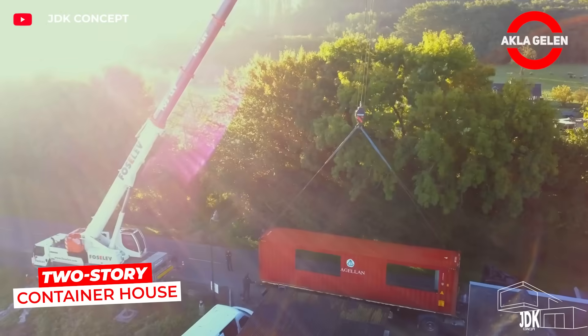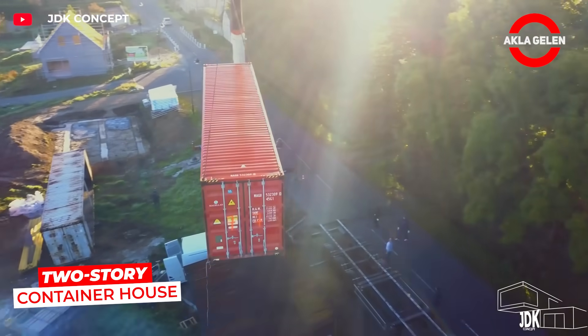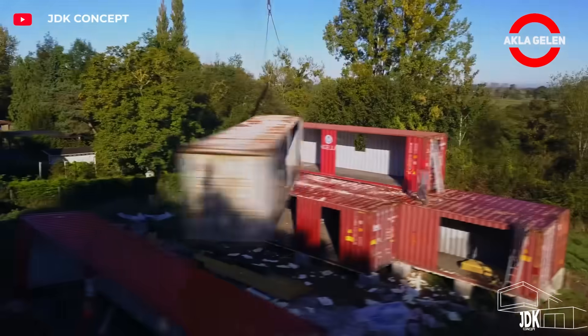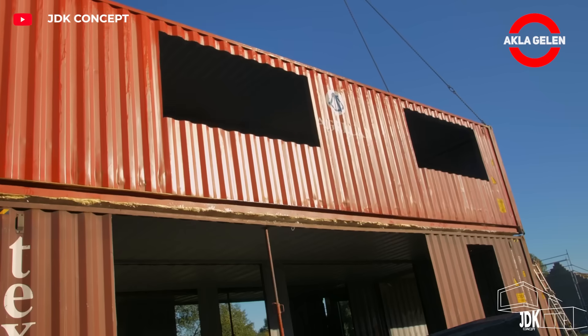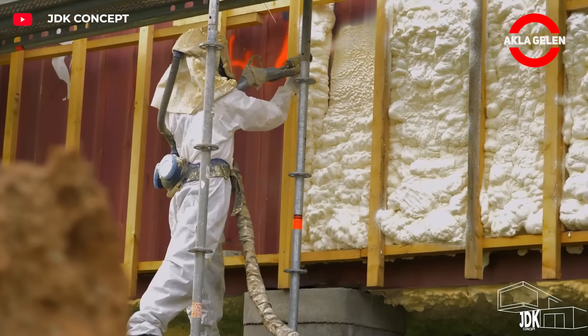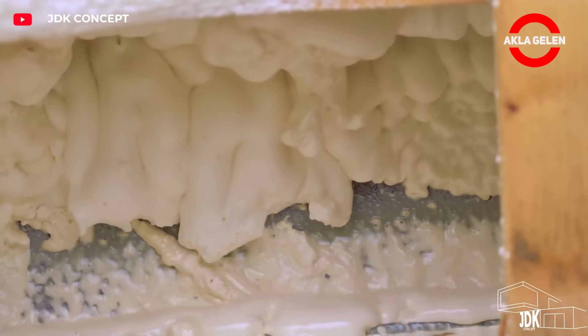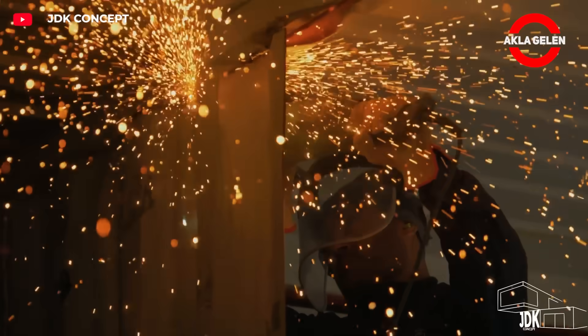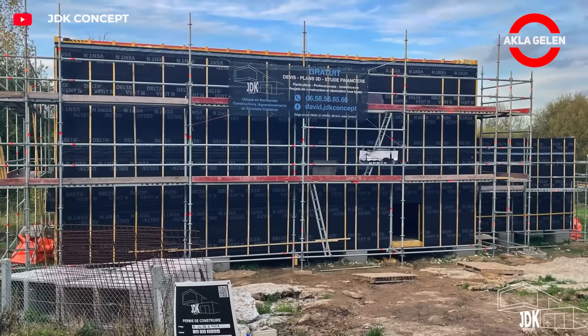The JDK Concept Two-Story Container House stands out with its modern design. Multiple shipping containers are combined to create spacious living spaces. It offers quick installation, portability, and durability. Thermal insulation, electrical, and plumbing are integrated. It offers an environmentally friendly and affordable housing solution.